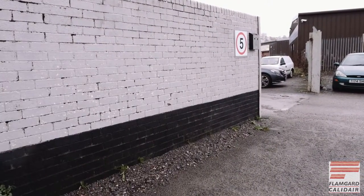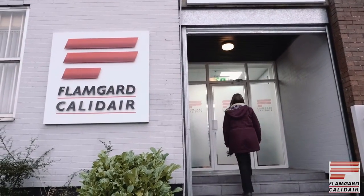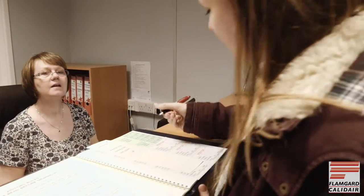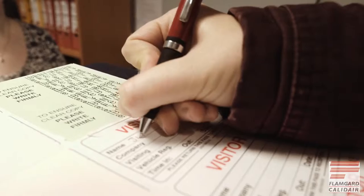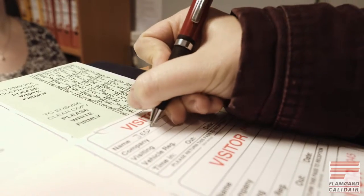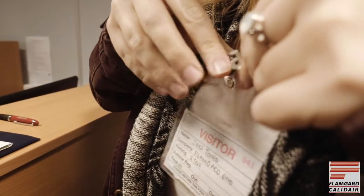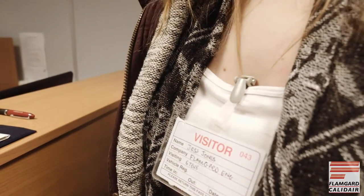This is a short video which will help make your visit comfortable and safe. When you arrived you will have been asked to sign in to our visitor book so we are able to account for you should it be necessary to evacuate the building in the unlikely event of an emergency. You will also be asked to wear an identification badge whilst on the premises.